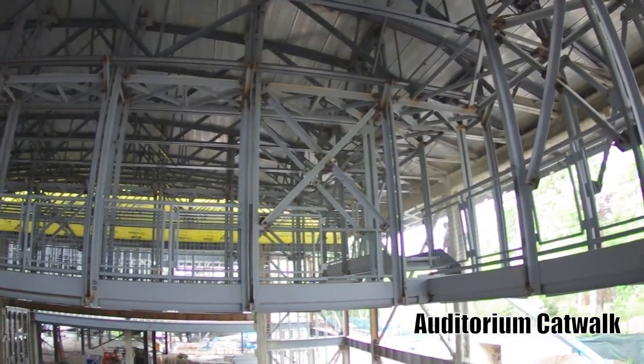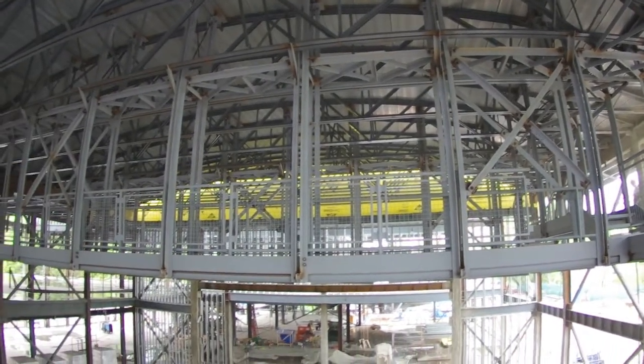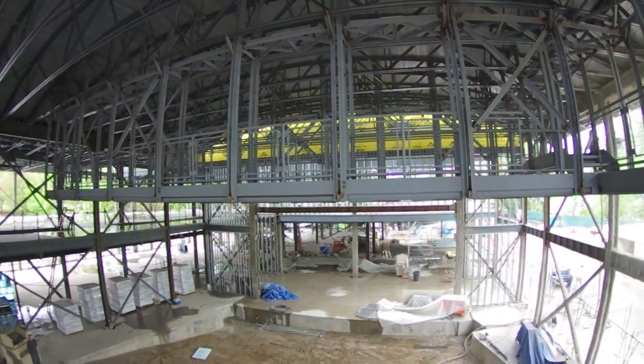The last concrete that has to be poured is going to go into the gymnasium or the auditorium floor, but that's going to be finished work — they have to wait until we get the rest of the overhead done before they'll put in that concrete floor.